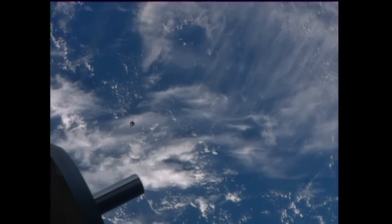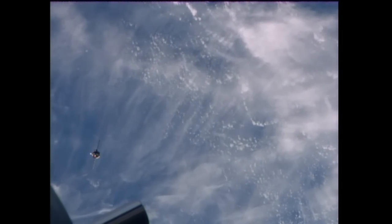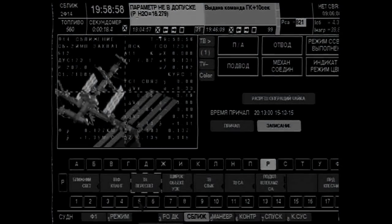The external cameras from the International Space Station are getting the Soyuz spacecraft in view now. You can see it here on its approach towards the space station. Mission Control Moscow is on comm. At 400 meters, awaiting transition to fly-around.